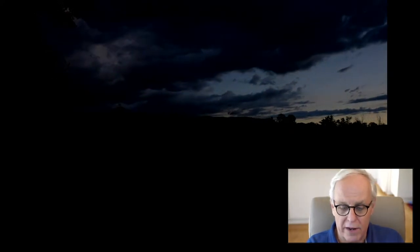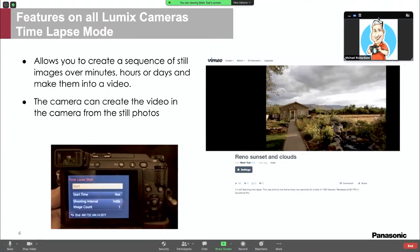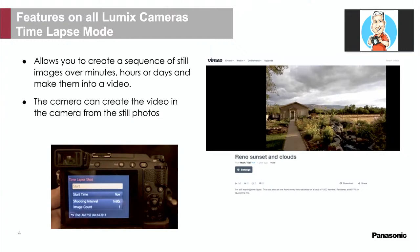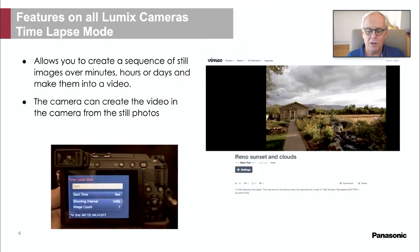Kate highlights that you can set up the interval and number of shots, and the camera will literally tell you when it's going to finish — so you can adjust if sunset comes earlier or later. It's so intuitive and easy. Under this mode there's also stop motion animation, where you can have it pause for each frame while you put a Lego set together, for example.